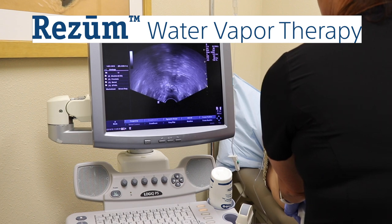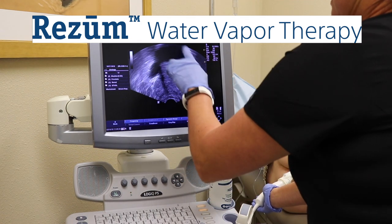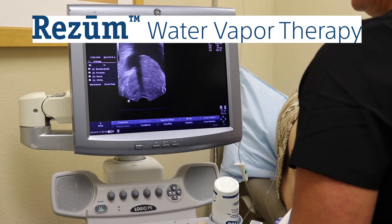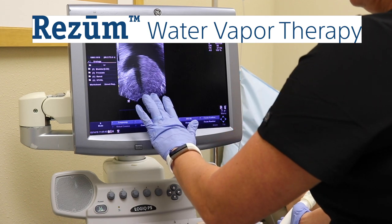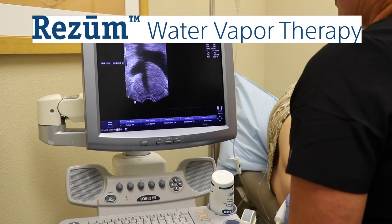This portion of the video depicts a transrectal or TRUS ultrasound of the prostate. As you can see, the prostate appears in the picture here. The bladder is above. The left portion of the prostate is smaller than the right portion on the right side of the screen. This is the urethral channel. The right side appears to be a little bit larger, possibly related to a large median lobe of the prostate.